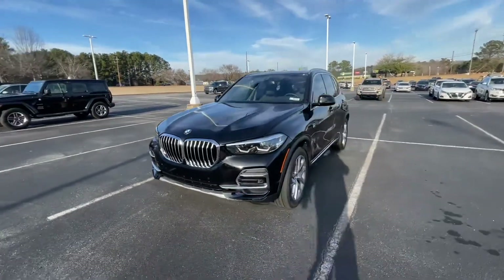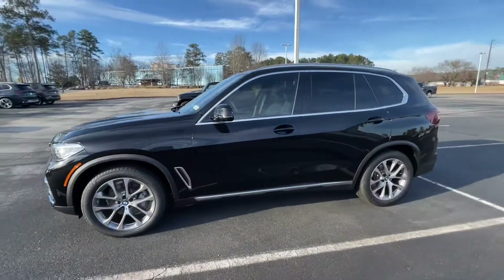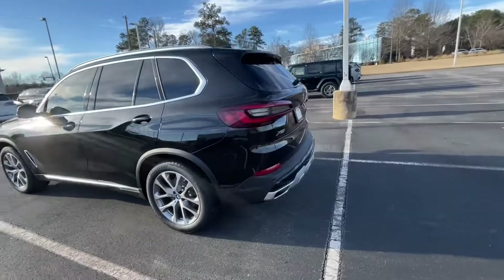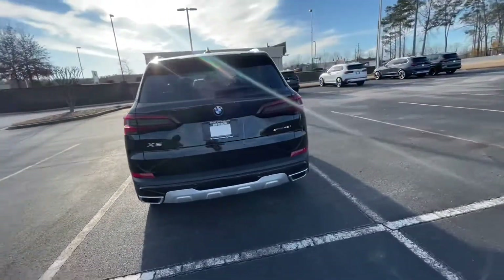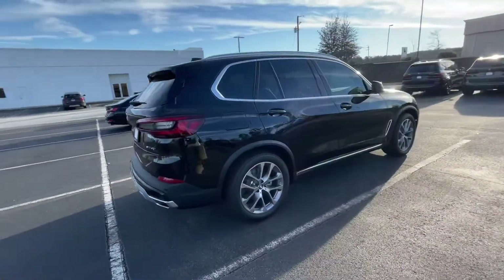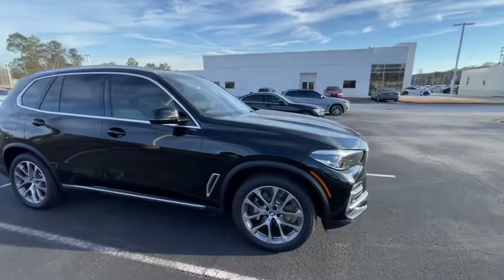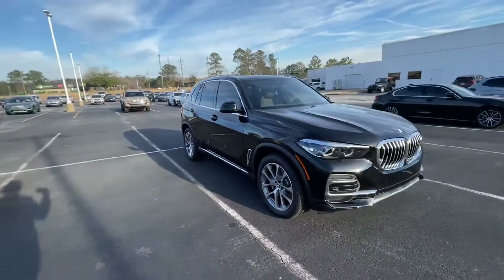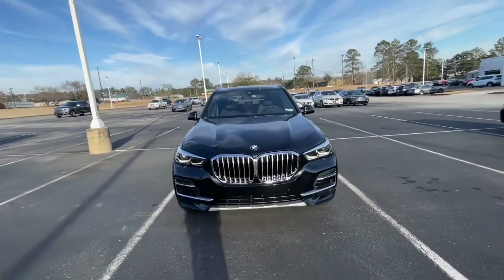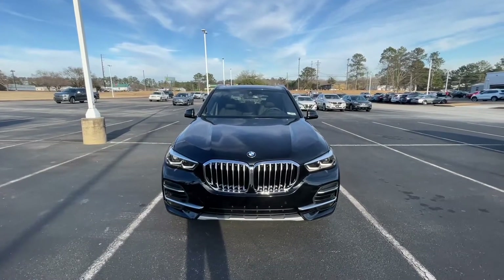Good evening, Ms. Foster. This is Justin at the BMW. I'm here with the Black 2022 BMW X5. I got the word that you were treated unfairly on your last purchase with BMW, and I'm here to make that right. I don't care where that BMW is purchased from — we always want our customers to have a great experience and definitely want them to be happy when they drive off. So I'm going to go into this X5 and give you more information about some of the features, show you the inside, and just let me know what you think.